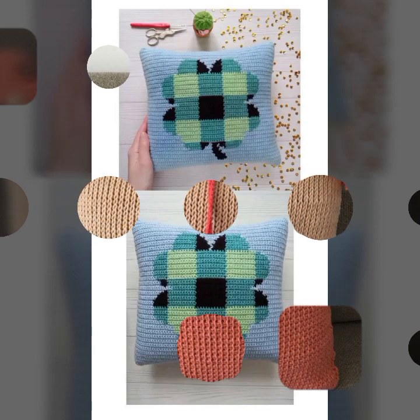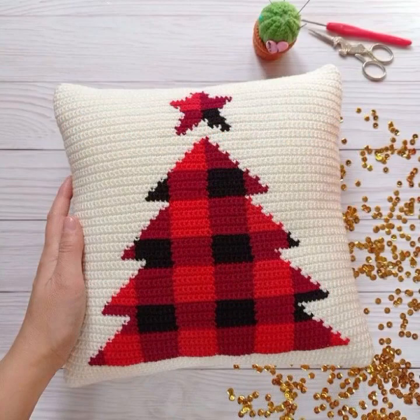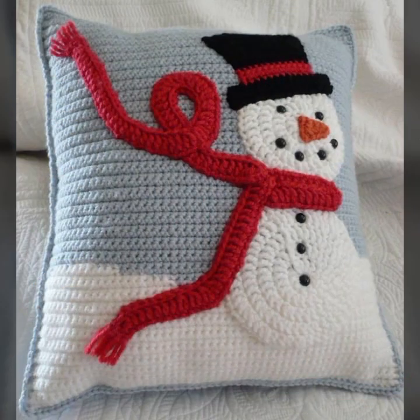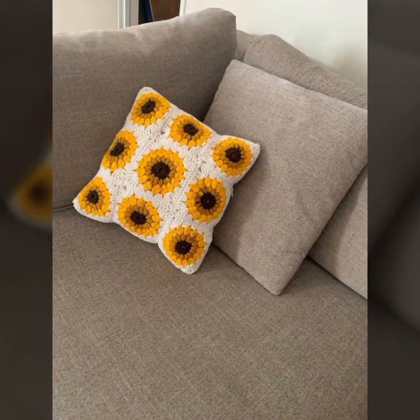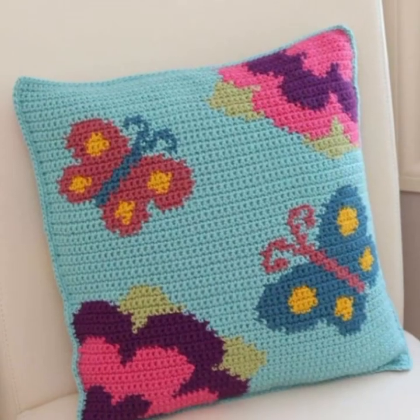Hello friends, welcome back to my YouTube channel. Today I will talk about the most beautiful, most trendy crochet cushion cover designs — beautiful ideas and knitted patterns, easy patterns you can see in this video. Please friends, watch my video till the end for more designs and more ideas.